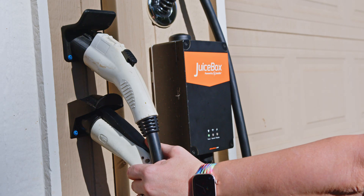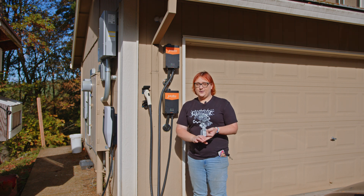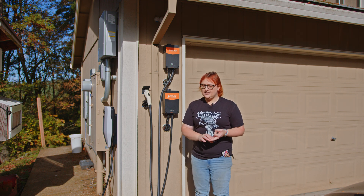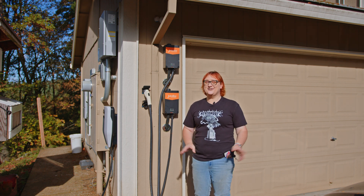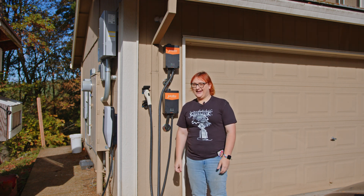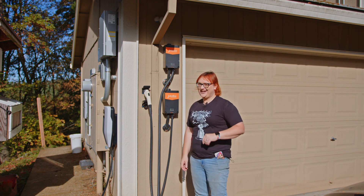Earlier this week we had a Ford F-150, a Hummer EV, Kate Walton Elliott's Kia e-Niro, and two Chevrolet Bolts all charging at the same time, which was brilliant. Make sure you subscribe because there's going to be more content coming on this, I guarantee it.